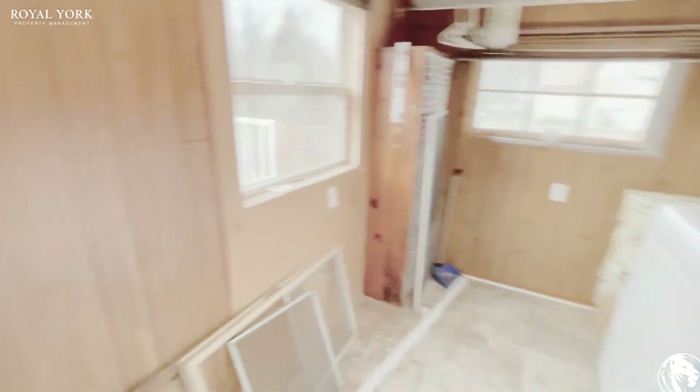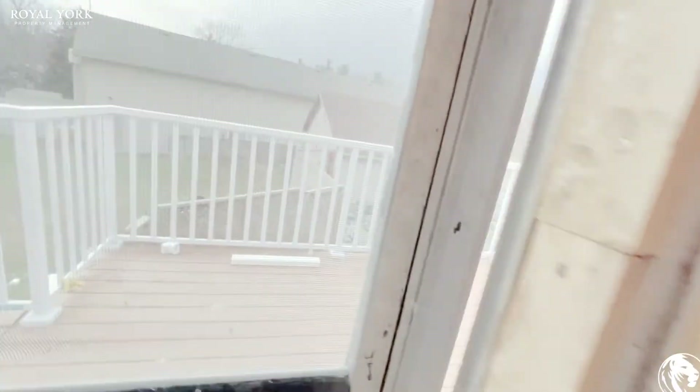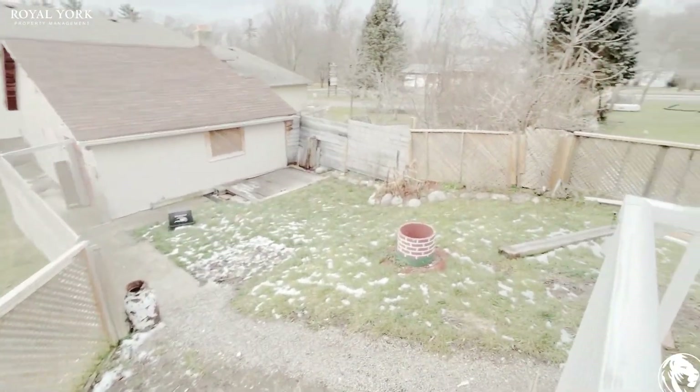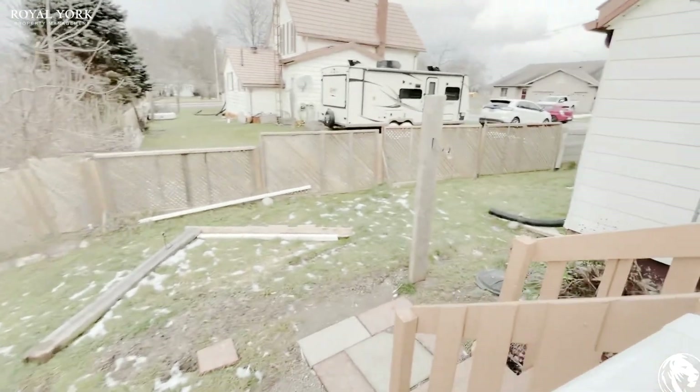Here's your private en suite laundry as well. And the backyard — this is all going to be cleaned up.